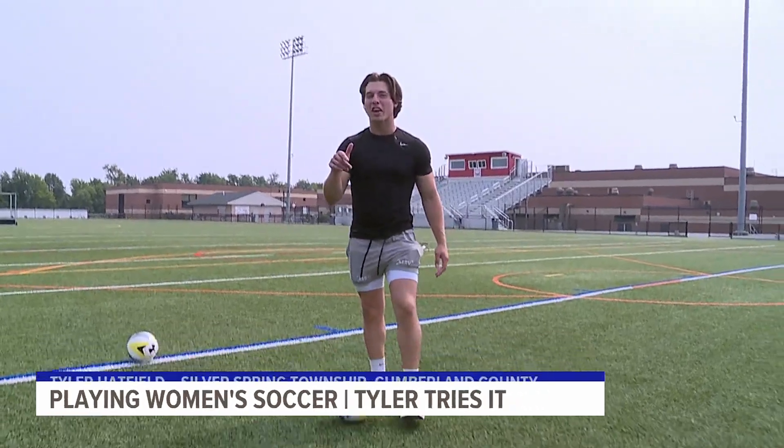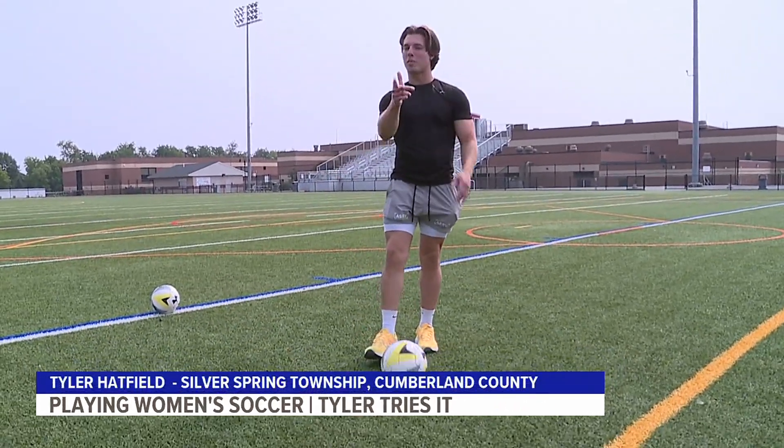In honor of the FIFA Women's World Cup, I'm here at Cumberland Valley to learn what it takes to play soccer. Let's go.